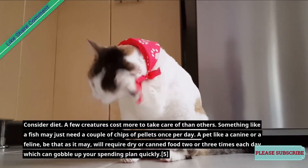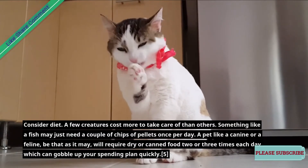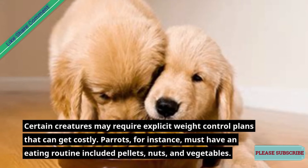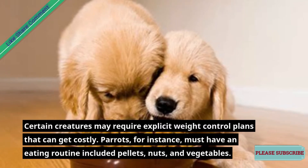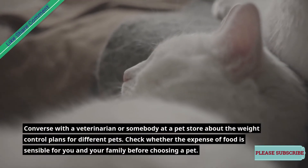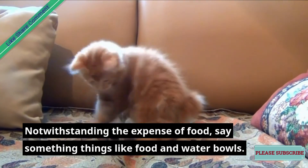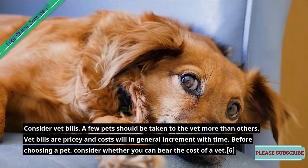Consider diet, as some creatures cost more to feed than others. Something like a fish may only need a couple of chips or pellets once per day. A pet like a dog or a cat, however, will require dry or canned food two or three times each day, which can consume your budget quickly. Certain creatures may require specific diets that can get costly — parrots, for instance, must have a diet including pellets, nuts, and vegetables. Converse with a veterinarian or someone at a pet store about the dietary needs for different pets.